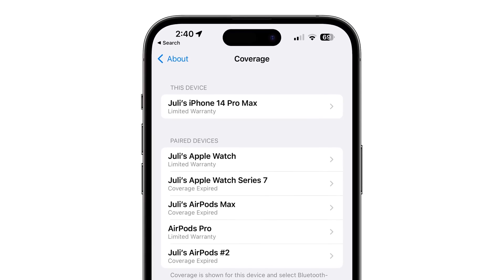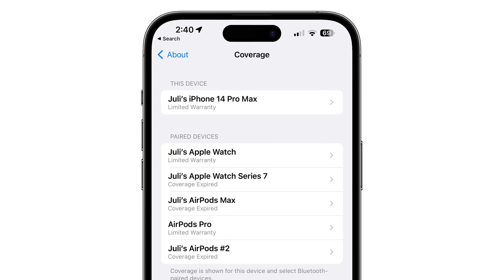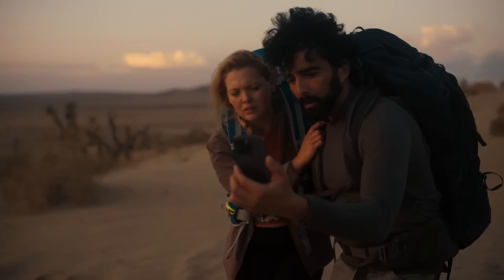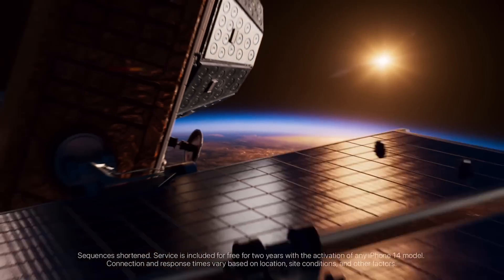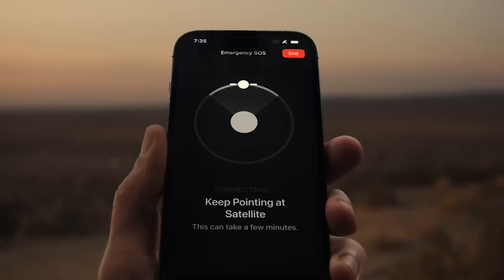Emergency SOS via satellite now tells a user when the next satellite will be passing by in more detail, giving you specific hour and minute timelines.